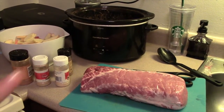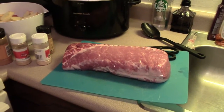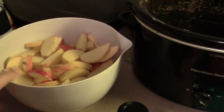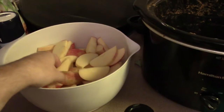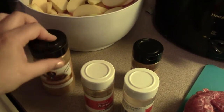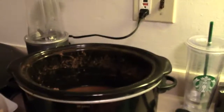I've got my crock pot right there and I've got a boneless pork loin out on the cutting board — that's about three to four pounds, probably close to four pounds. Then I have this big bowl of apples that I've cut into long wedges — about six apples with the skin still on. Then I've got some seasoning: cinnamon, ginger, garlic powder, and a little bit of nutmeg.